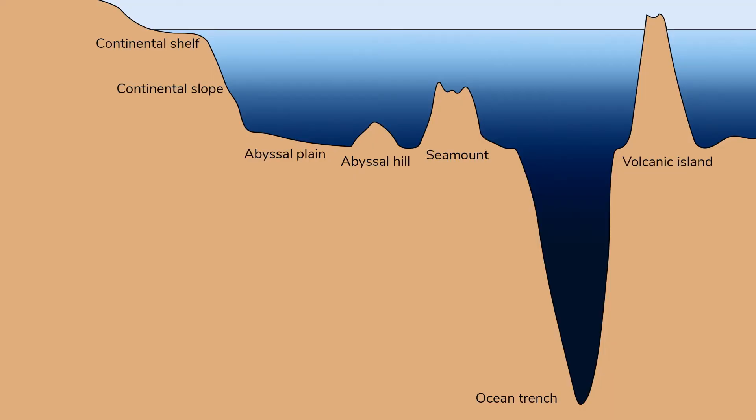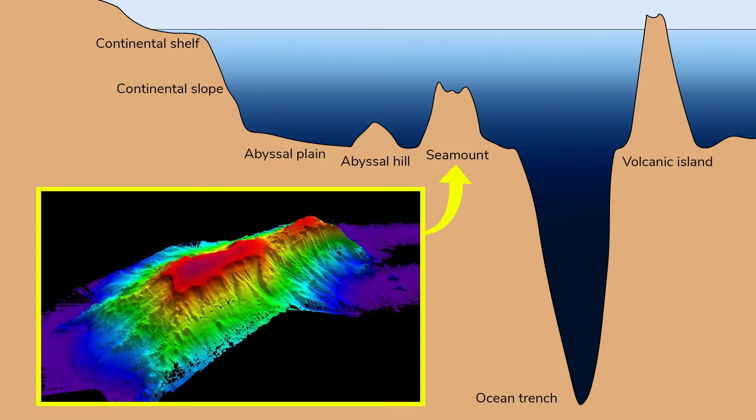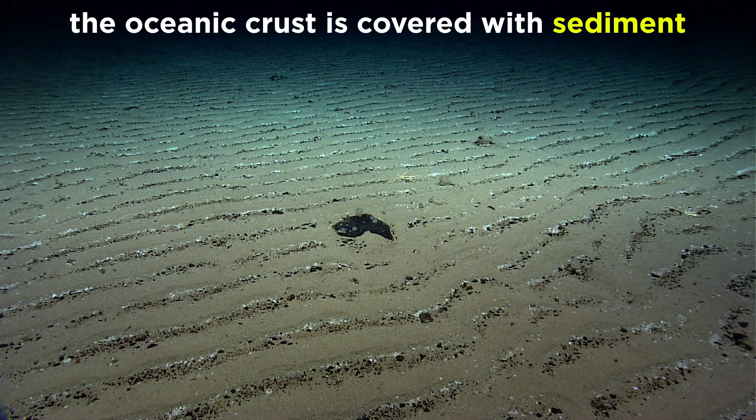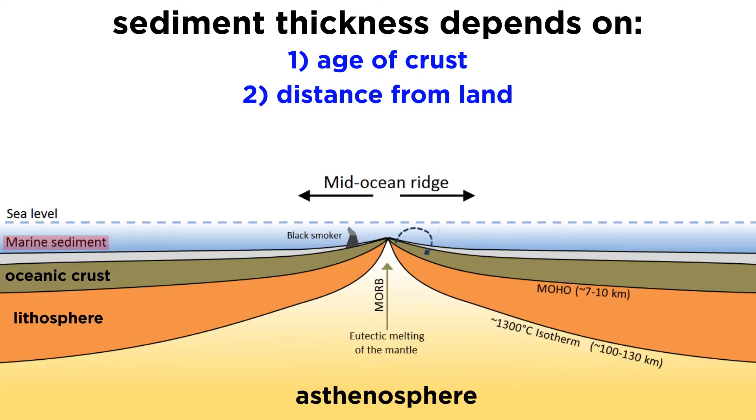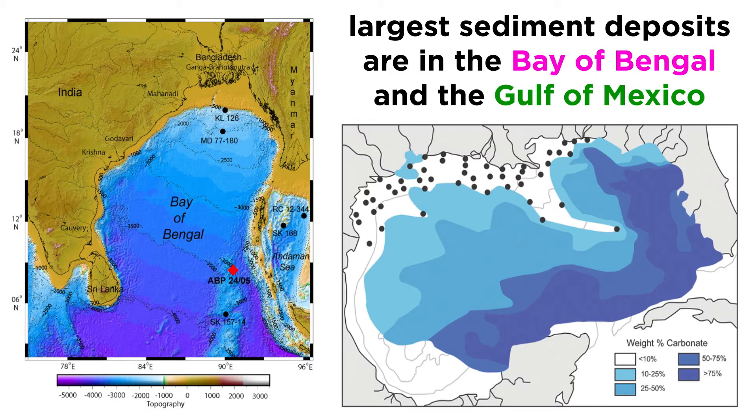The abyssal plain covers 70% of the ocean floor. It is predominantly flat and featureless, with the occasional trench near areas experiencing subduction, or volcanic seamount above hotspots breaking up the monotony. Lying atop the oceanic crust is a thick layer of sediment, blanketing the ocean floor and providing a habitat for many types of burrowing organisms. Sediment thickness varies based mainly on the age of the crust and the distance from land, with the thickest sediments occurring closest to land. The largest sediment deposits in today's oceans are in the Bay of Bengal and Gulf of Mexico, where they approach 20 kilometers thick in some spots.